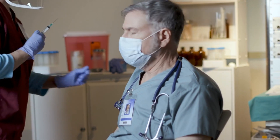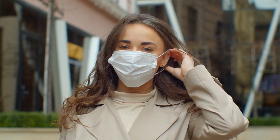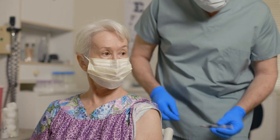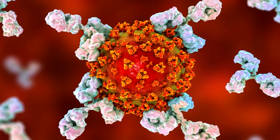Standard vaccines work by using inactivated or weakened forms of a virus to provoke a defence reaction within our bodies without the risk of infection. When injected with the vaccines, our bodies basically learn the virus's weaknesses and create specific antibodies to combat it. So if you do get the virus, you already have the tools to defeat it.